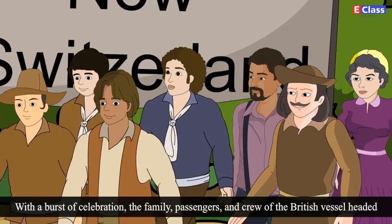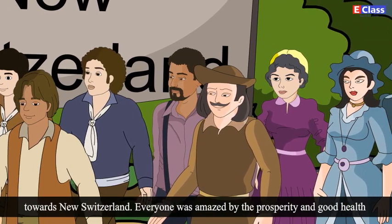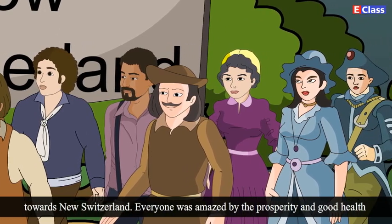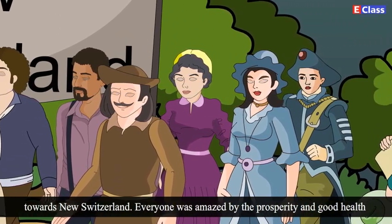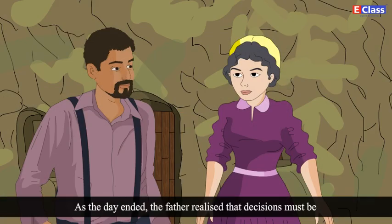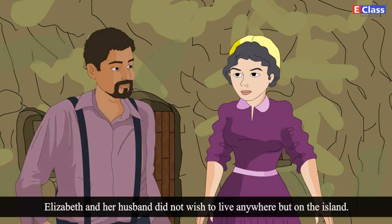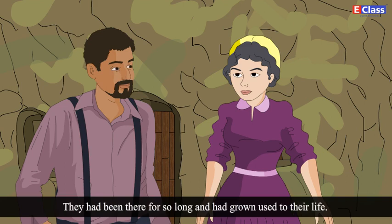With a burst of celebration, the family, passengers and the crew of the British vessel headed towards New Switzerland. Everyone was amazed by the prosperity and the good health of the survivors. As the day ended, the father realized that decisions must be made about who wanted to stay on the island or return with the ship. Elizabeth and her husband did not wish to live anywhere but on the island. They had been there so long that they had grown used to their life.